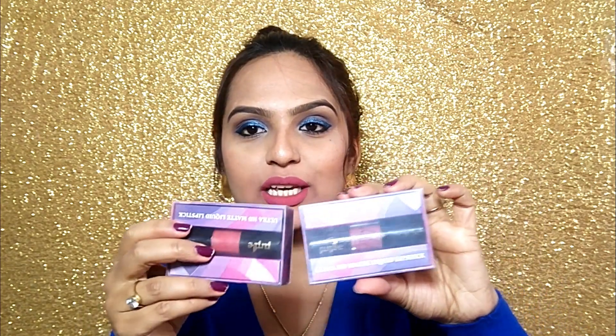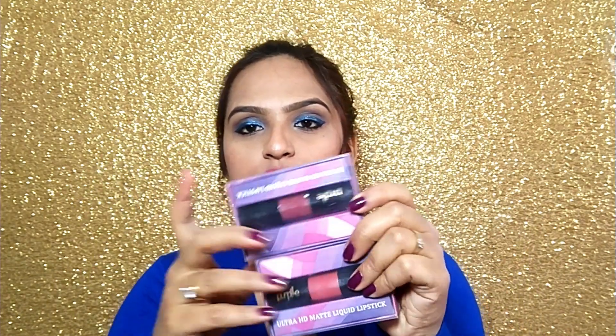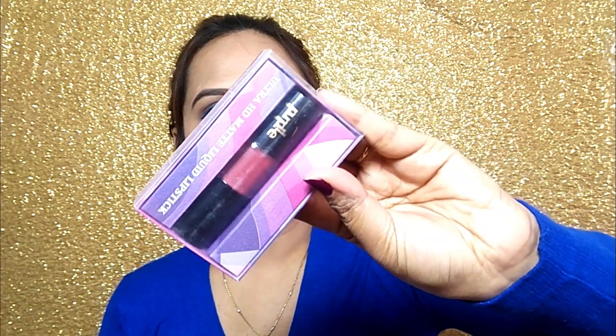Next, I purchased a lot of lipsticks. I purchased these two Purple liquid lipsticks, and the price is Rs. 499 per lipstick. So I purchased them for Rs. 250 each — actual price is Rs. 500 but I got 50% discount. The shades I bought: the first is 'BAE' and the second is 'WECA.' One is a little red and one is a little maroonish style.